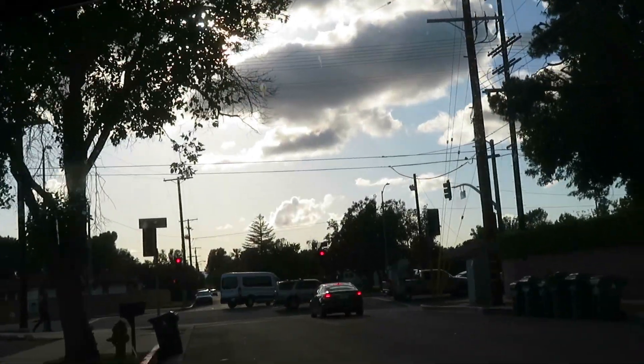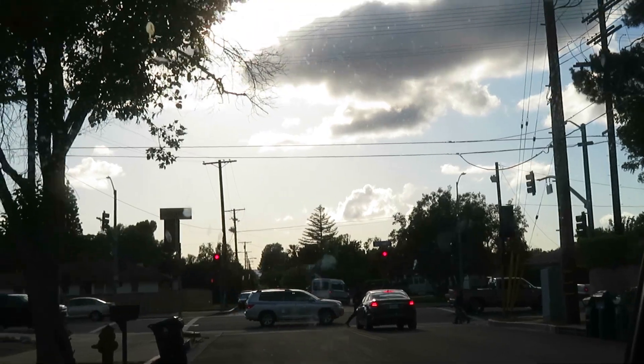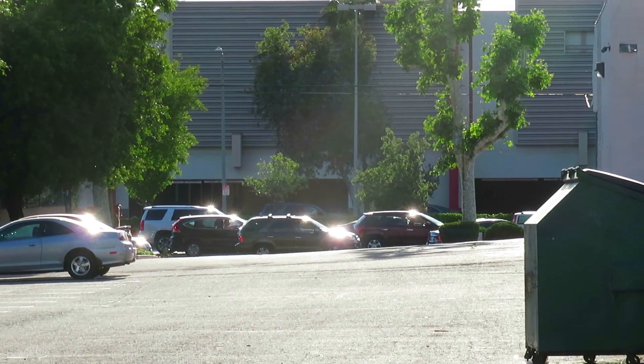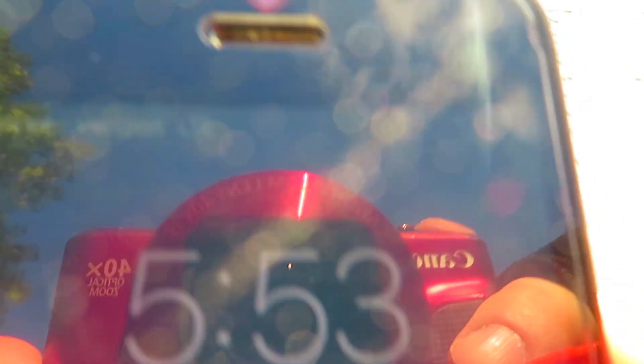Look at this. It'll take me half an hour to get out of my neighborhood, so I'm going to go a different way. If I want to get to this place before it closes, I have to go the back route. Cutting it close — this place closes at 6.